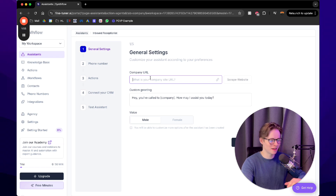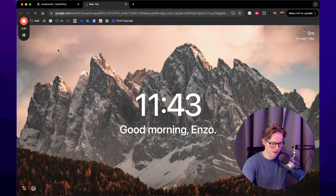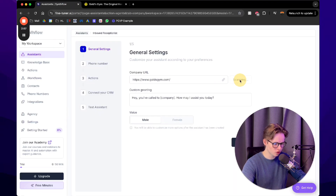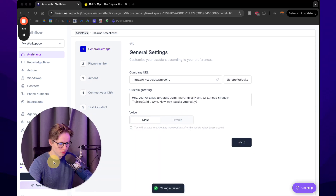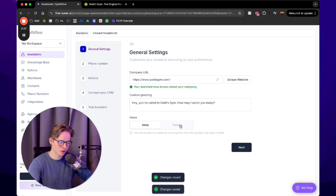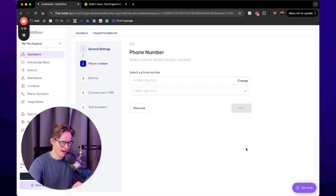For example, let's use Gold's Gym. We'll scrape the website — and there it's already scanned. The custom greeting is a bit strange from what it scraped, so we want to change it to something like: 'Gold's Gym, how may I assist you today?' For the voice, I prefer the female voice, so we'll select that and press next. Then you need to select a phone number — you can import one from Twilio or buy directly from SynthFlow, which I'd recommend. It's about one dollar per month.